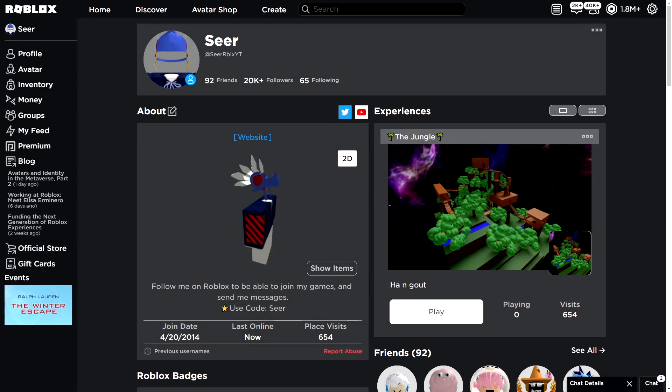Hey, what's going on guys, and welcome back to a brand new video on free accessories on Roblox. In today's video I'll be telling you guys how to get a new event item that just released today on Roblox — a free accessory from the Ralph Lauren event which just launched today. So let's go and check it out.